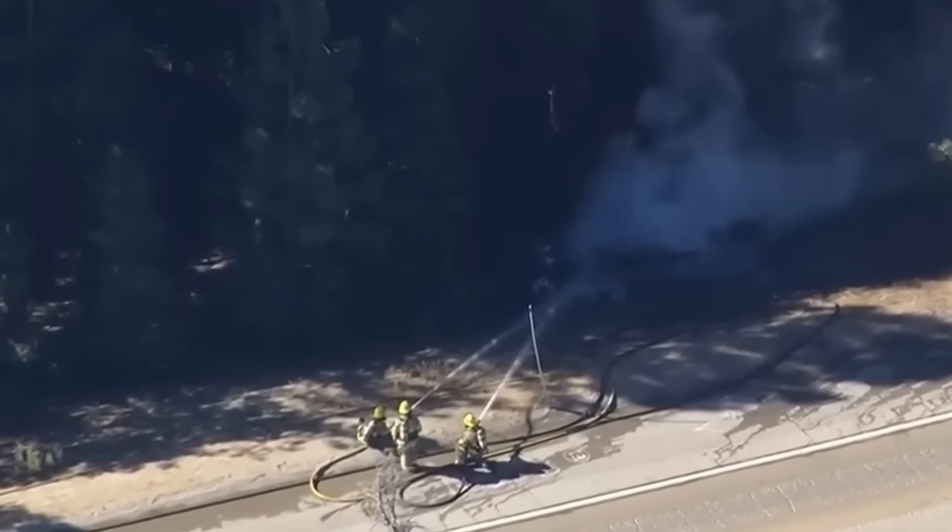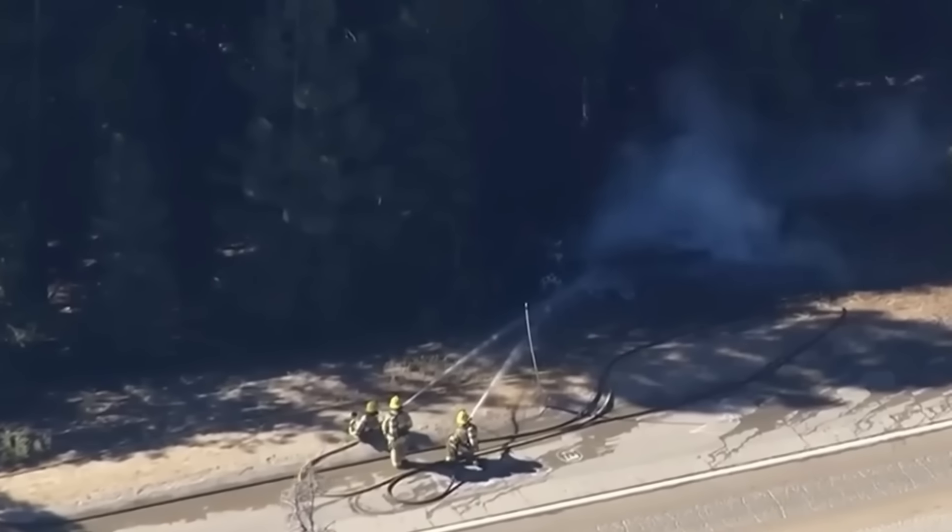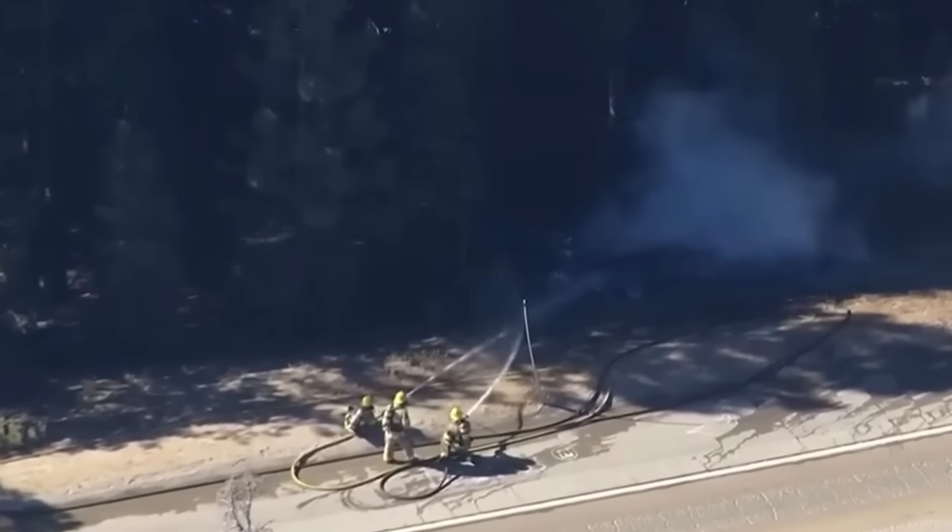The NTSB did open an investigation, and it'll be interesting to see what comes out of that, because there's a significant amount of damage to this vehicle.